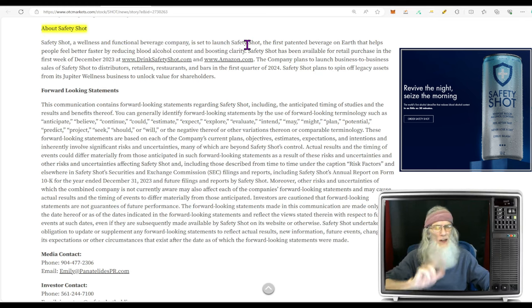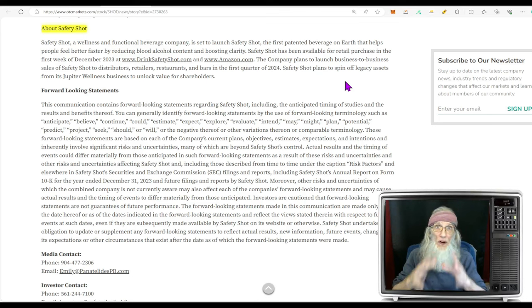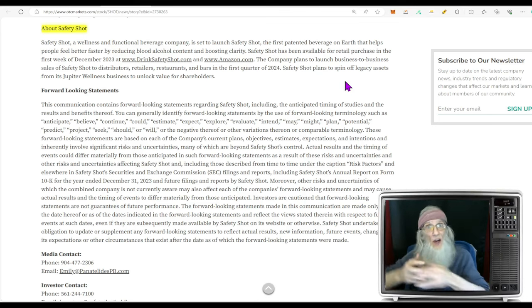Safety Shot is a wellness and functional beverage company — the first patented beverage on earth that helps people feel better faster by reducing blood alcohol content and boosting clarity. Safety Shot has been available for retail purchases since the first week of December 2023 on the company's website drinksafetyshot.com as well as Amazon. The company plans to launch business-to-business sales to distributors, retailers, restaurants, and bars in Q1 2024. Safety Shot also plans to spin off legacy assets from its Jupiter Wellness business to unlock value for shareholders — taking some assets, putting them on the NASDAQ, which will give us dividends in a brand new company.